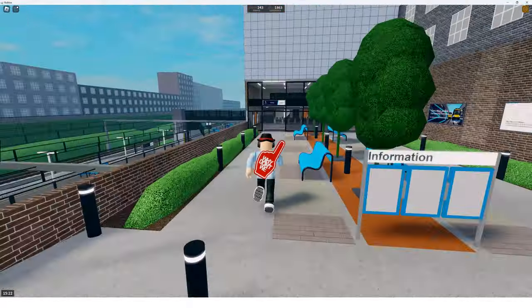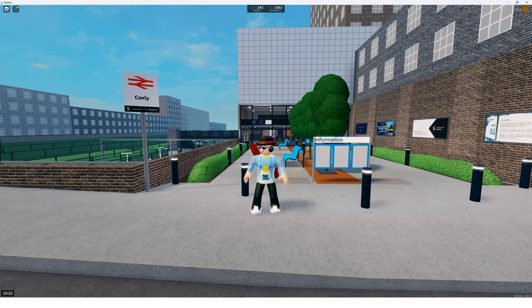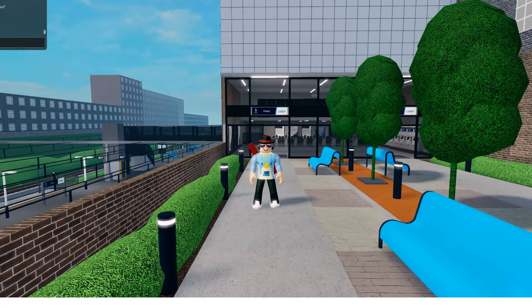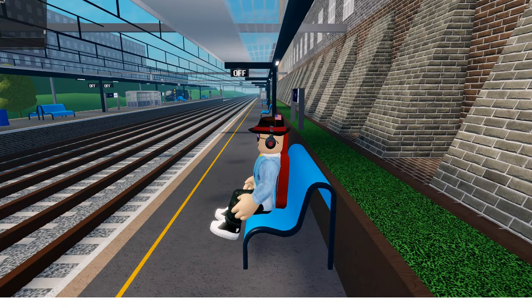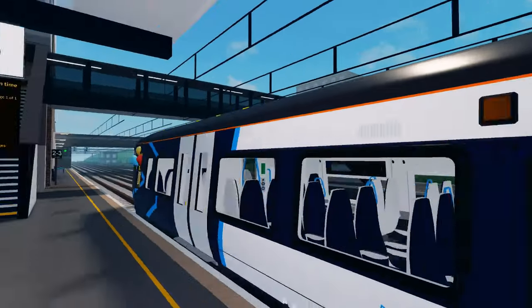And we have made it to Coxley. Let's head over to Platform 3 to wait for our train. And the train has arrived. This train is heading to Beach Lay, but since we're going to Woodhead Lane, we will get off at Stepford East to wait for a train to the Whitefield branch. Enjoy the time-lapse.